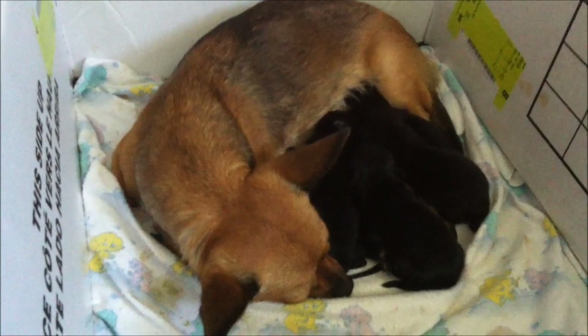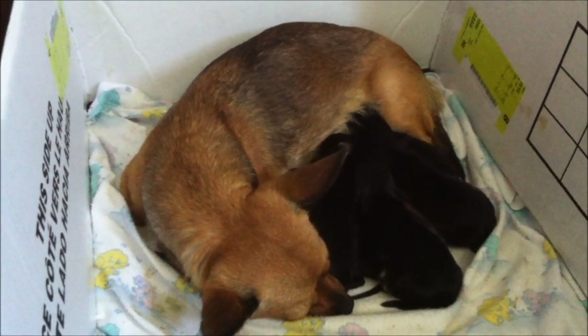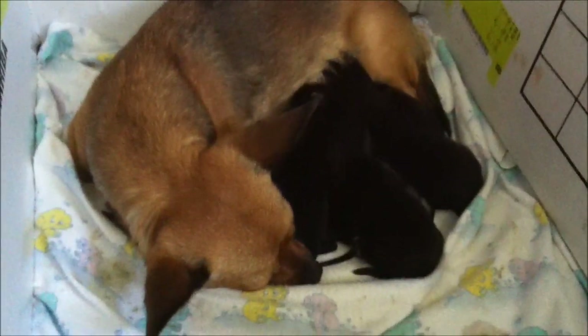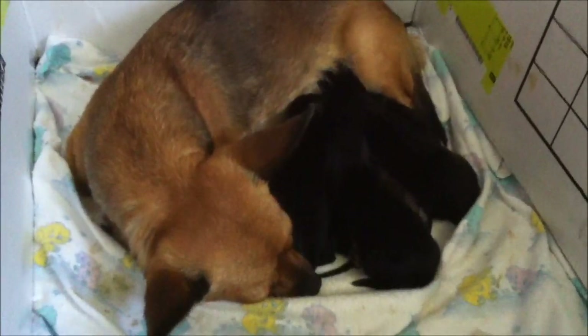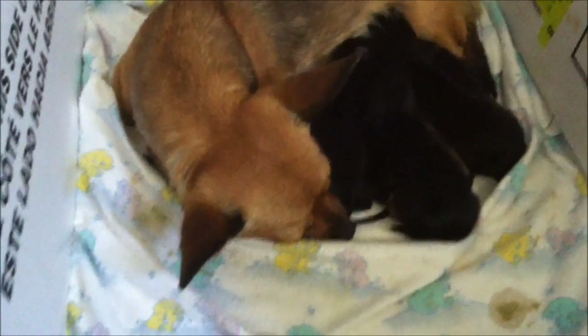At least you got to see her when she was getting the weight, and now you get to see her babies. I'll be posting more videos. Today is Friday, so they've been three days now. They're doing really, really good. I change their bedding every day.